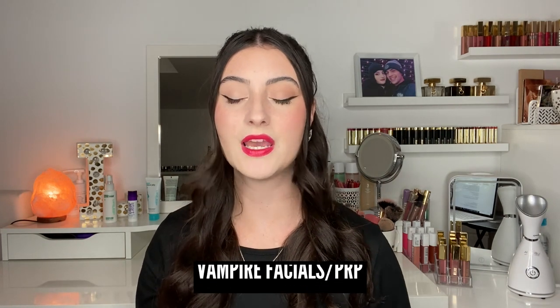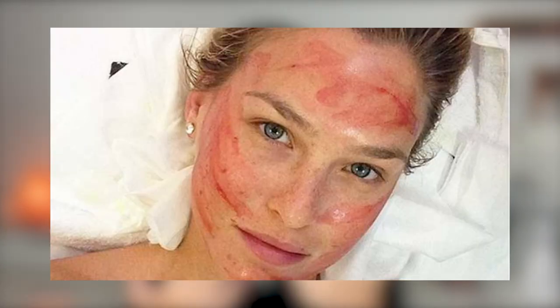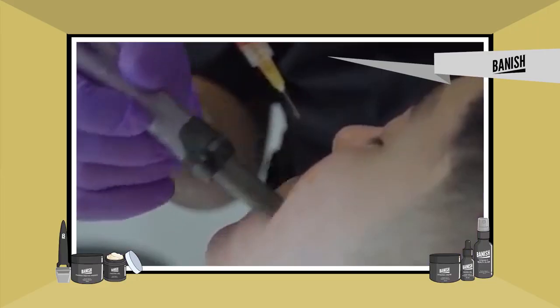If you don't know what this is, you've probably seen pictures on social media of people who have blood on their face during a facial — that is why it's called the vampire facial. This treatment is a combination of microneedling and PRP, which is platelet-rich plasma. PRP is the serum contained within the blood that has powerful platelets used to help growth factors within the skin, stimulate cell turnover, and overall make the skin look younger and smoother.